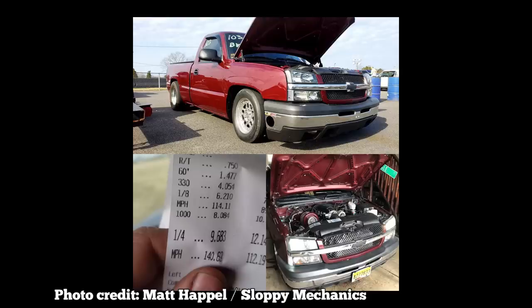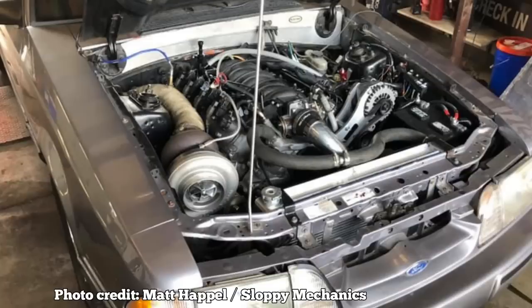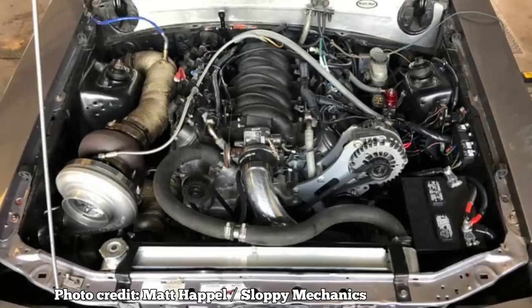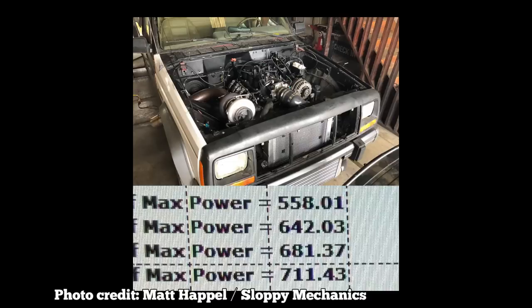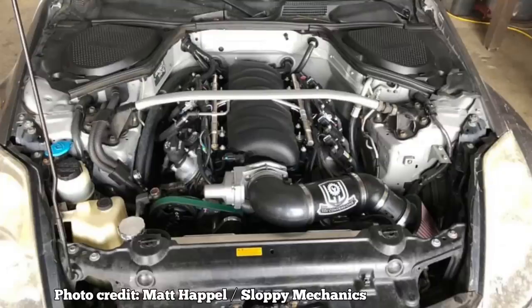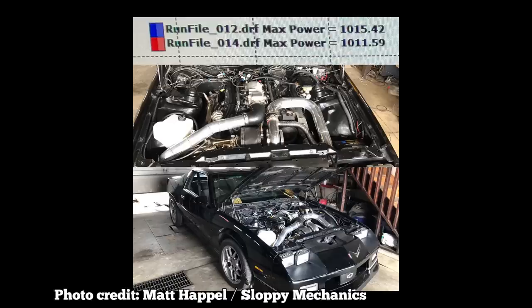All that an LS needs to make 450 horsepower easy is a cam, valve springs, and a $180 Chinese eBay turbocharger — and that's it. So why build up a yesteryear engine? Because an LS motor is automotive cilantro — it overpowers everything else about the car to where the entire identity of that car is now an LS swap.